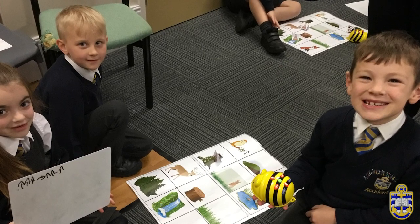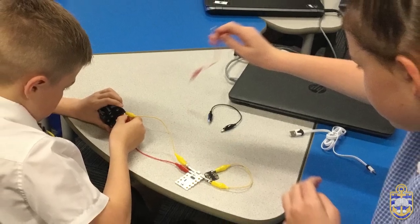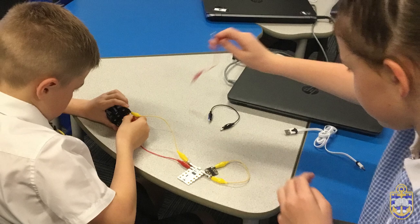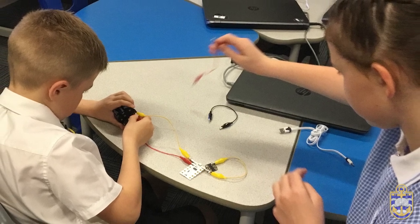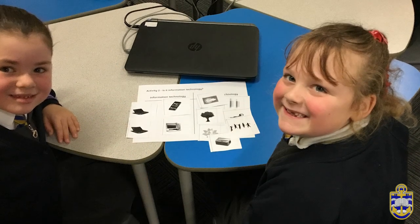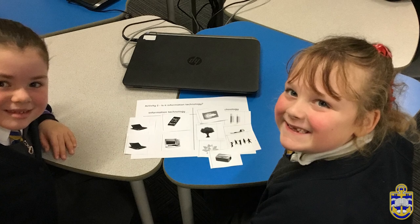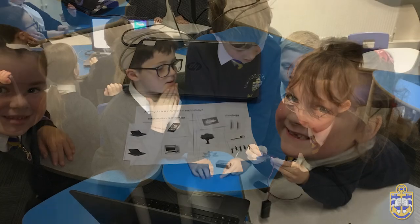Going into the summer term, our digital leaders take groups of pupils to familiarise them with laptop computers ready for Year 1. We strive for our learning environment to be completely inclusive. Careful consideration is given to the layout of devices and pairings. All pupils work on the same activity but can be successful at different levels, and when scaffolding is required it is available to all.